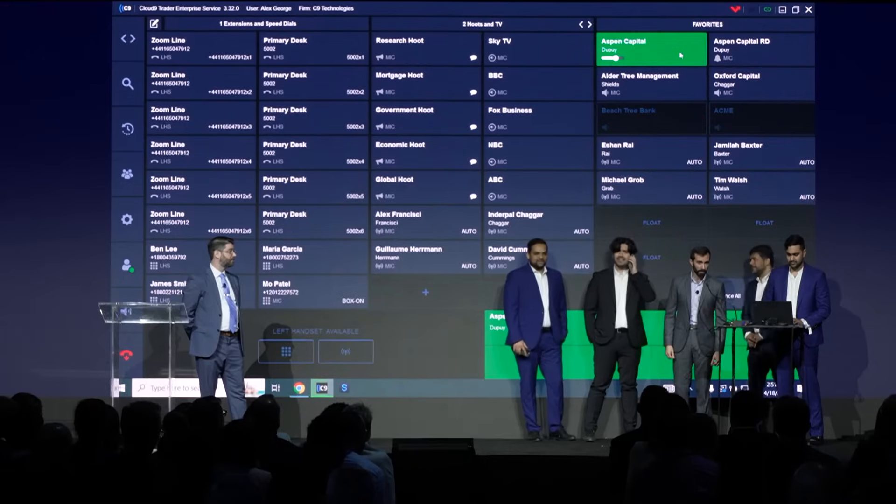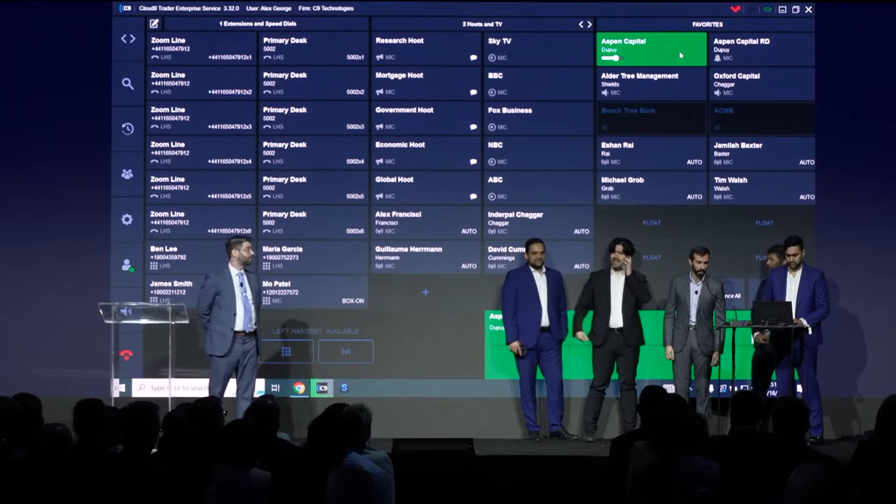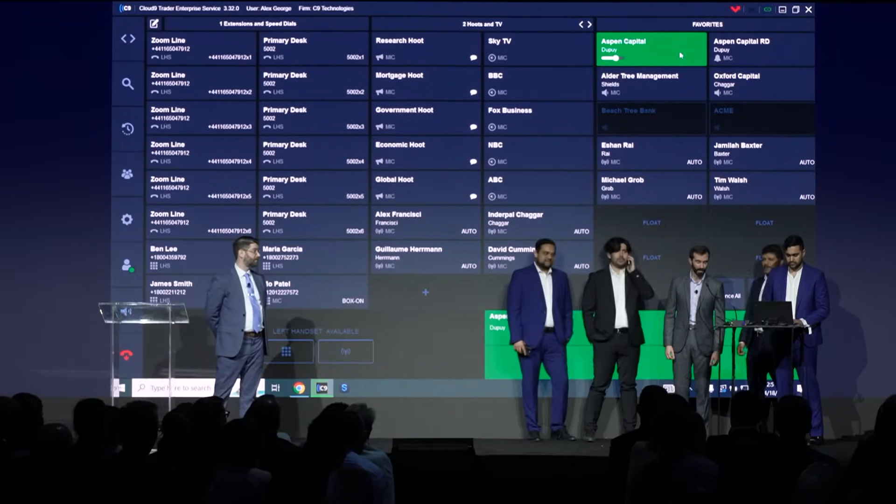Hey Greg, can you hear me better now? Hey Alex, that's much better. Great. Can I sell you 100 locks in the Q2 at 23 flat? Done. I buy you 100 locks in the Q2 at 23 flat. Wonderful. Thank you.